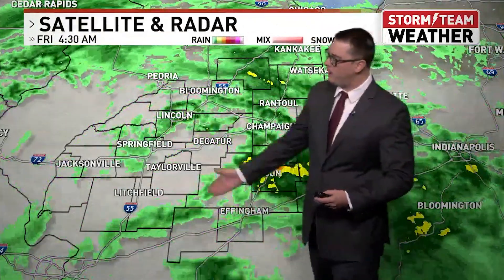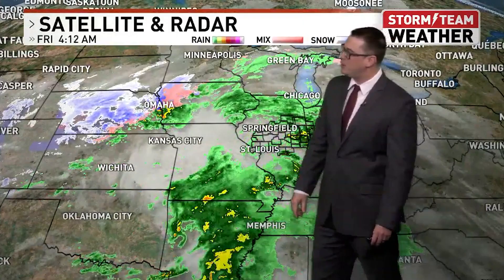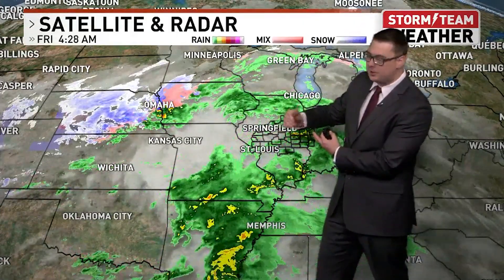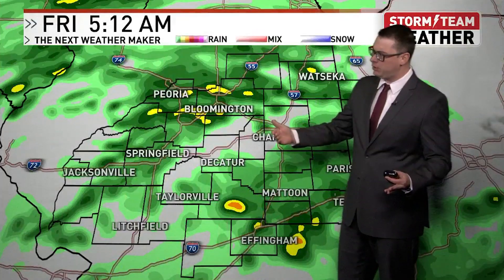We're getting a little bit of a break for our southern counties. However, just off to our southwest, there's a lot more of this precipitation coming our direction — it's taking over southern Missouri, all of it sliding this direction. So the further north and west you are, you're probably the least likely to get the heavier rainfall totals.